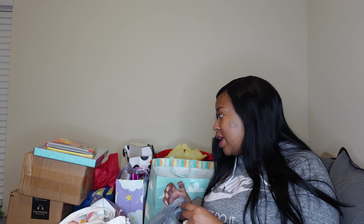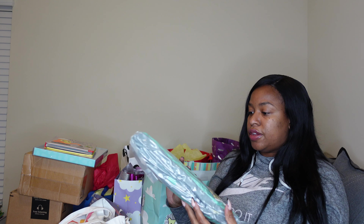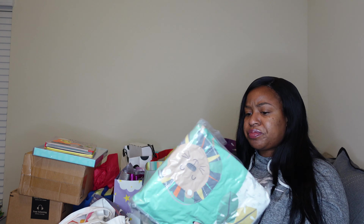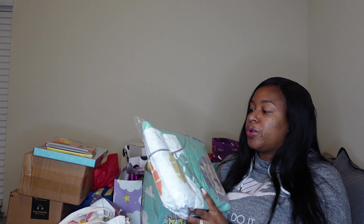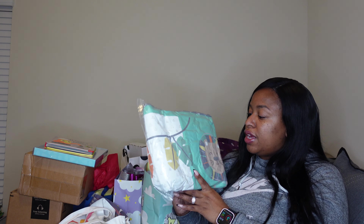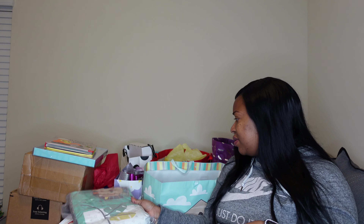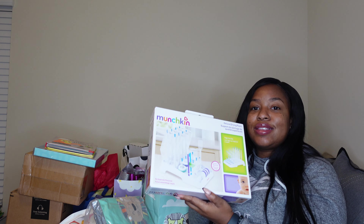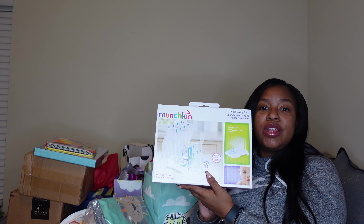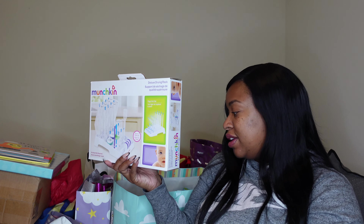Now, baby shower items — bag number one. I have no clue what some of this stuff is. It looks like a comforter or something, because when he moves into his own room we're going to do it in green and gray. Next thing is the deluxe drying rack — we did not have one of these with Mel, but luckily the guests were sweet enough to get us one.